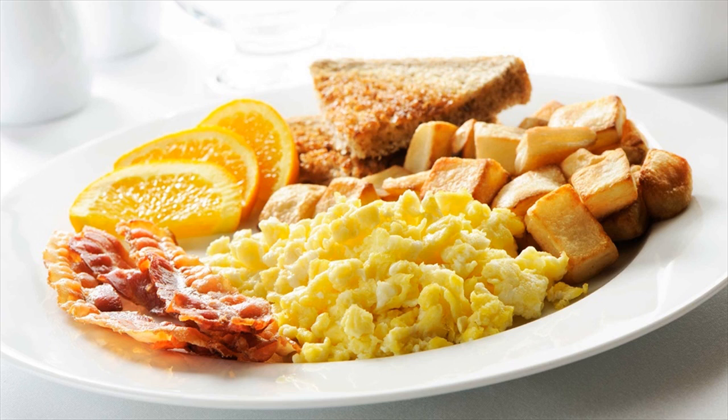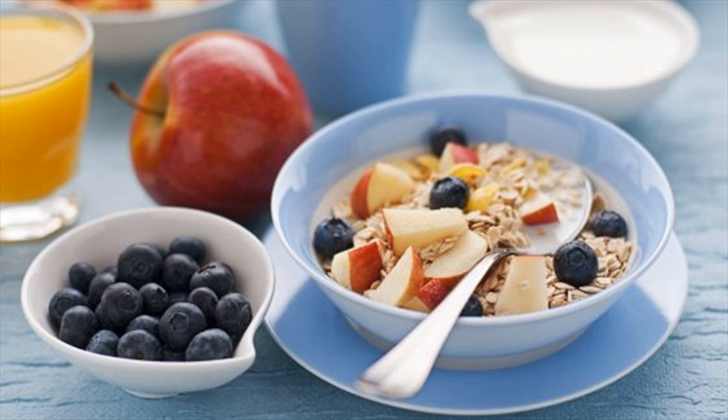Easy Kale Feta Egg Toast. Because sometimes avocado toast just doesn't hit the spot or give you 18 grams of protein for just 287 calories. It is one of the low carb breakfasts.